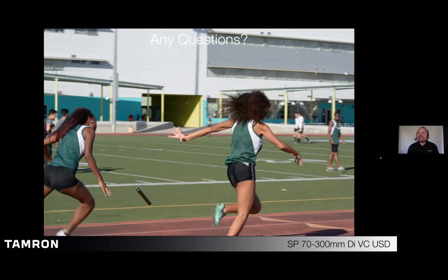Do you know what the ISO limit is for the D500? That camera does a little bit better than 3,200. It's a newer camera than the D750, so they did tweak it a little bit. How much higher? Not by a lot, but it does appear to be a little bit cleaner even though they're both the same resolution.